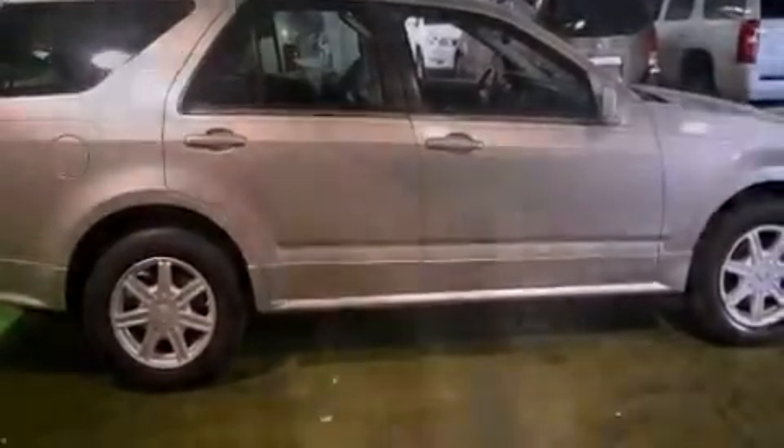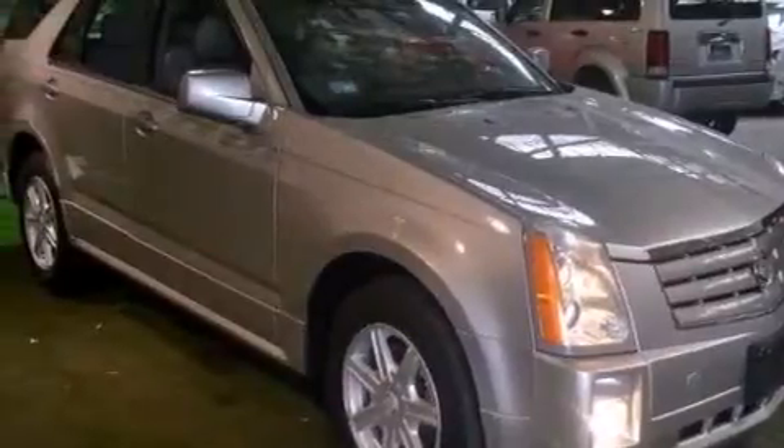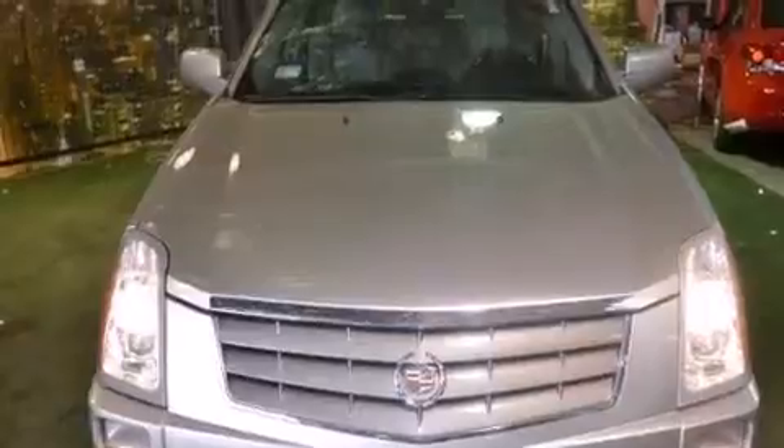Additional features include rear seat child-proof door locks, a power driver's seat, air conditioning with automatic climate control, and leather seats that provide great support and create an overall luxurious feel.